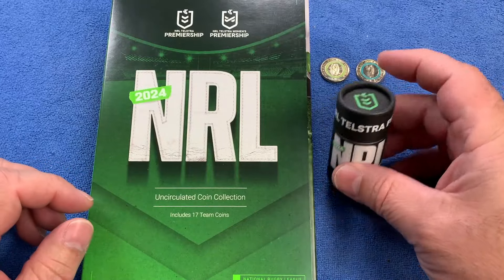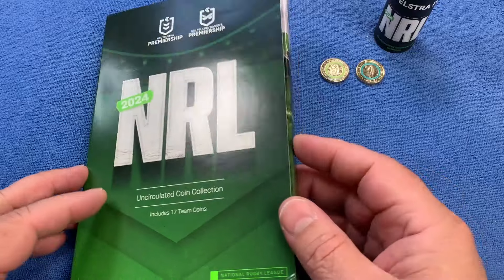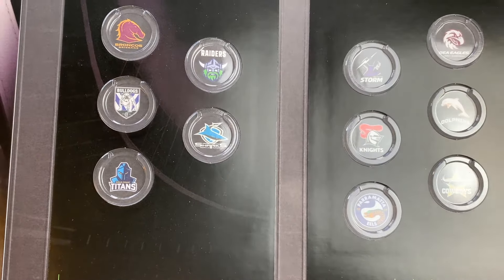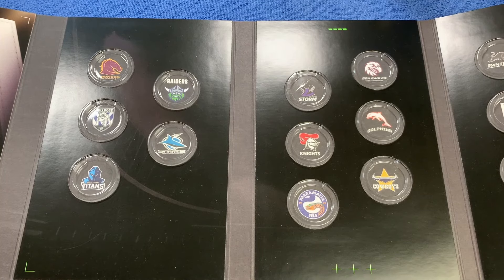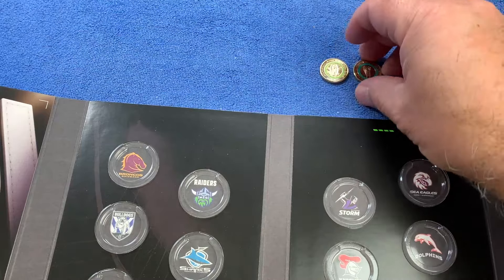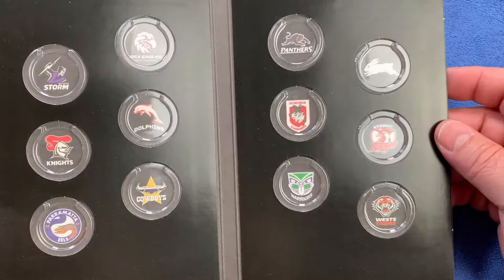So we have the folder down on the table here — it's a folder and a tube. The tube has the coins in them, but there are also two colored coins here which form part of the collection. The folder has placeholders for each of the team's coins. There are 17 teams in the National Rugby League, a competition based out of Australia — originally Sydney — but now with teams from across the eastern seaboard of Australia plus New Zealand.